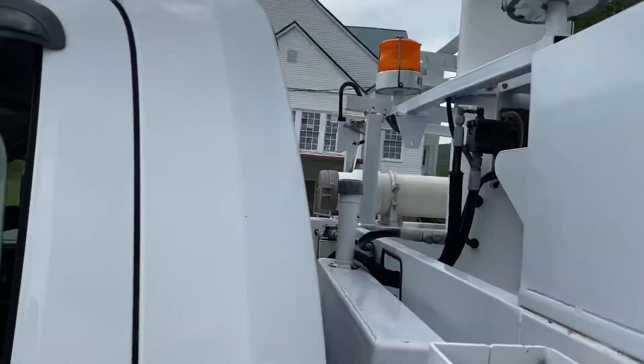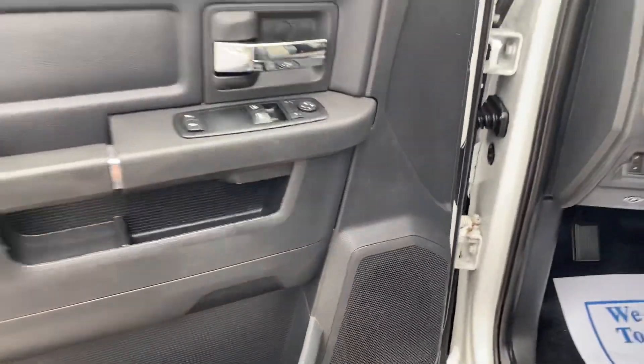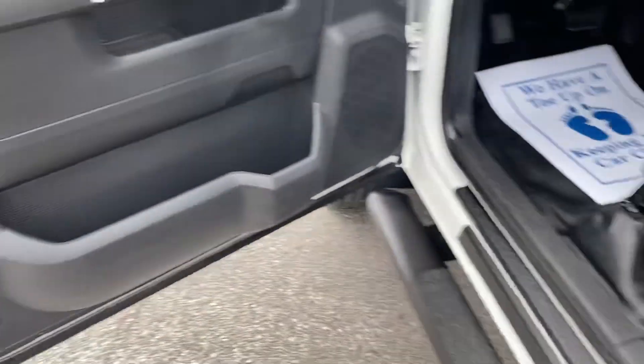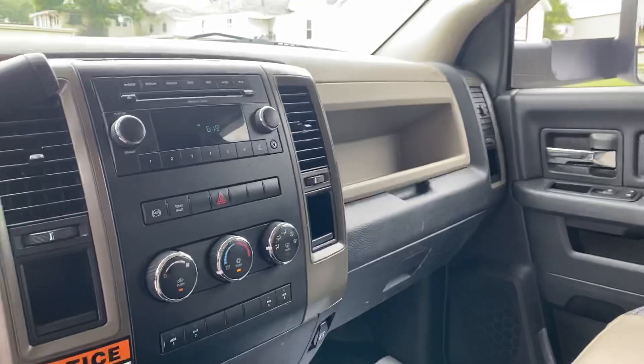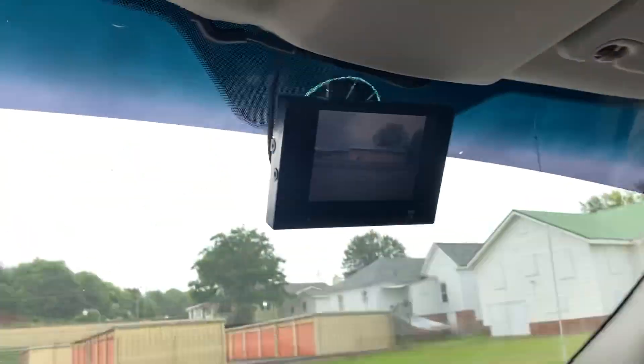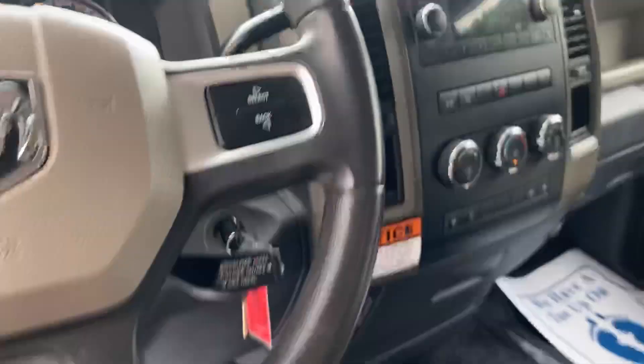Spotlight, beacon lights, power windows, power locks, power mirrors. CD player, air conditioning, backup camera. 137,446 on the miles.